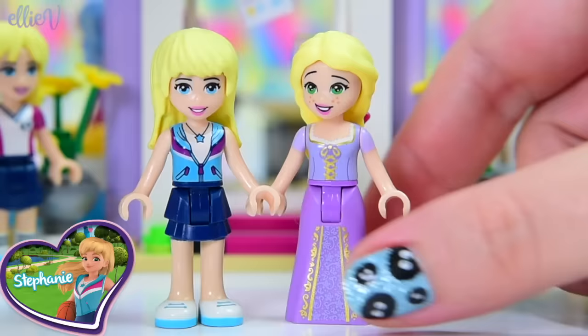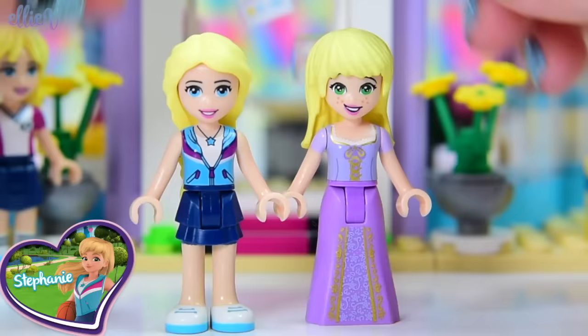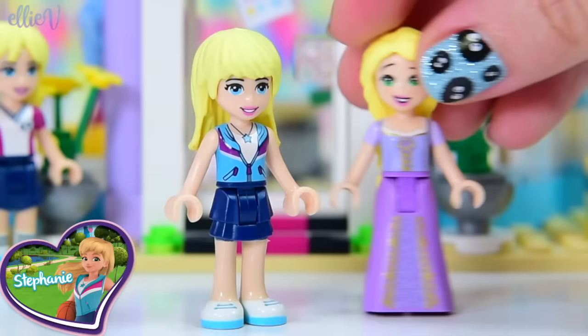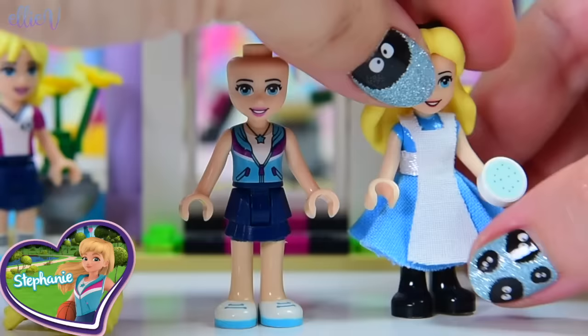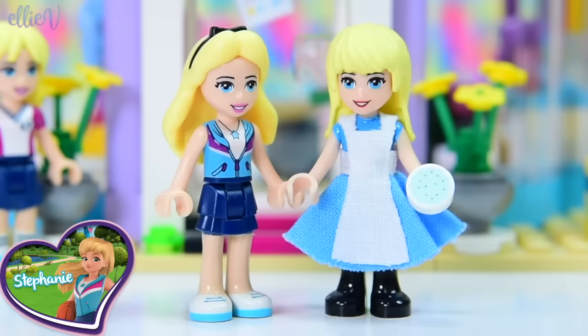What about Rapunzel? Rapunzel's hair is blonde but she's got no bangs, and it's probably much longer than Stephanie's hair actually is. Rapunzel looks slightly crazy in Stephanie's hair — it does not suit her at all. Then there's Alice in Wonderland — blonde hair, long, really nice and fluffy and boofy at the back, but no bangs at all. So that one doesn't work either.